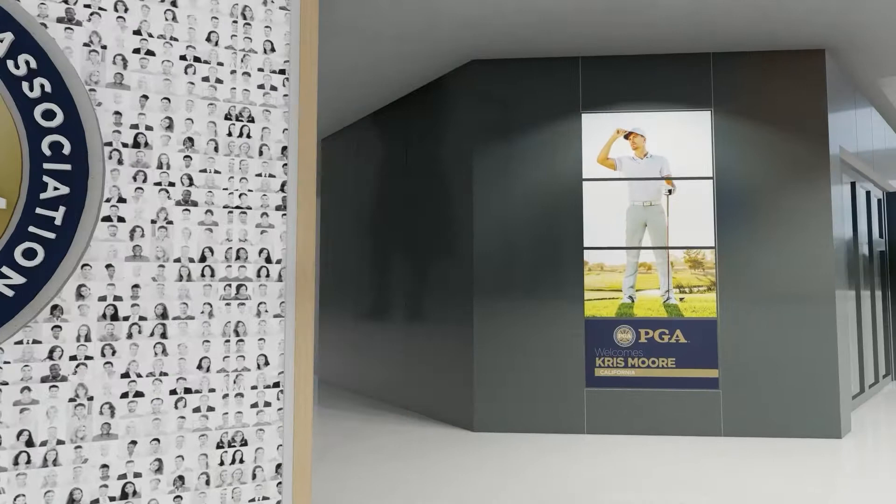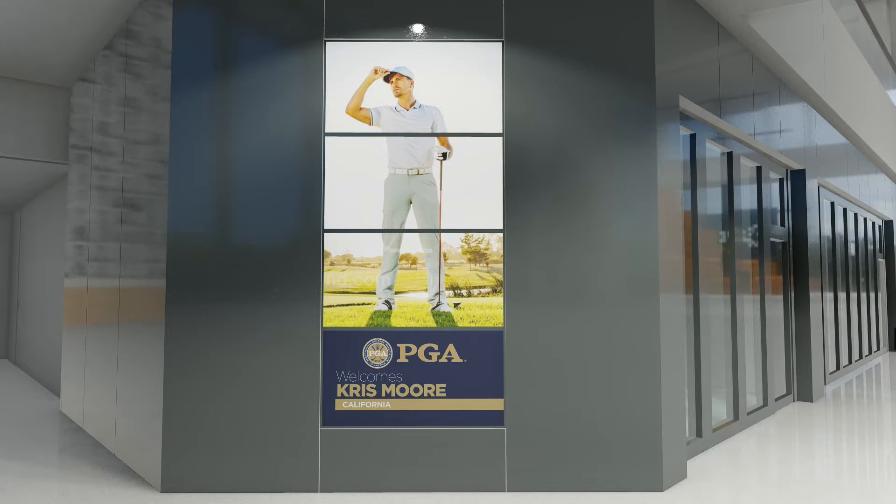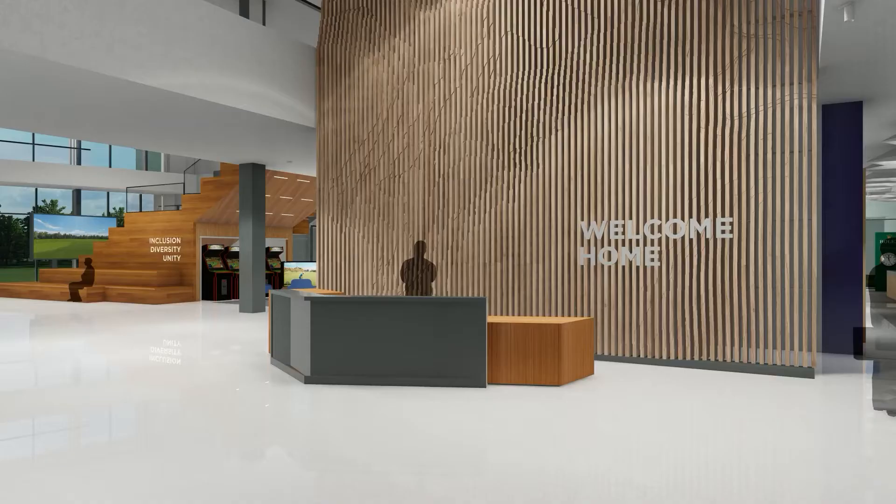Getting more personal, another welcome screen is programmed to greet individual visitors with their image and name. And to make sure the family knows who's come home, a message is transmitted upstairs to the PGA staff to let them know a member or visitor has arrived.